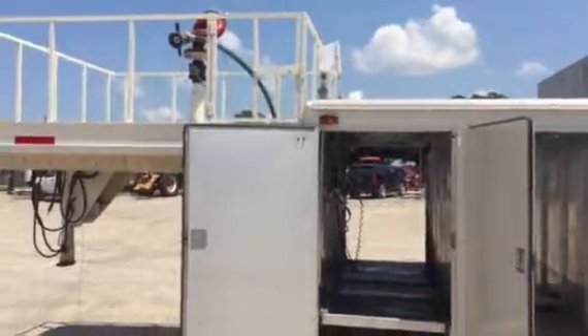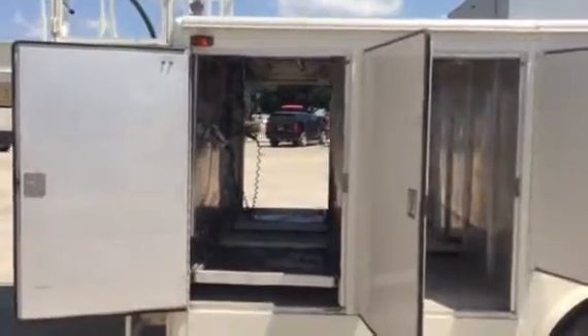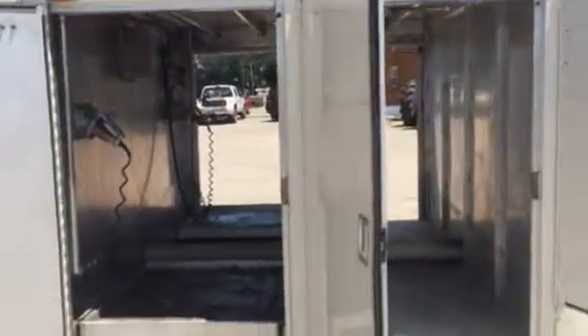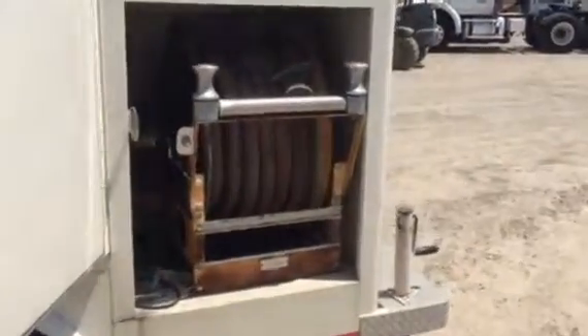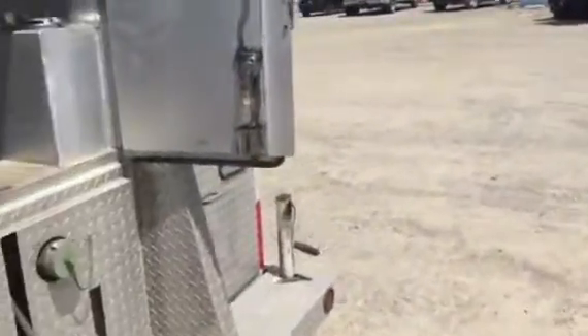Looking at this fire wagon again — all the compartment doors are open. The first two compartments go through from one side to the other, providing storage you might need for firefighting products. On this side there's more storage, with wheel chocks listed on the inside. The back compartment is the hose reel, and around the back you can see the hose nozzle storage compartment.